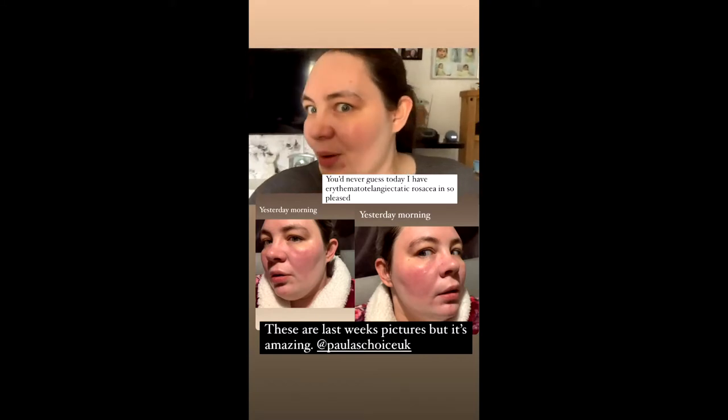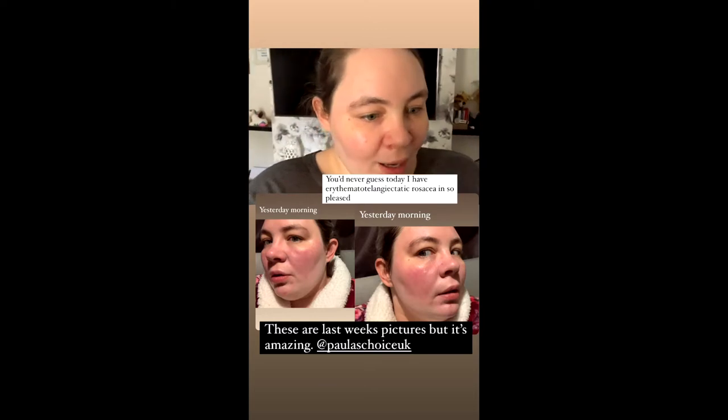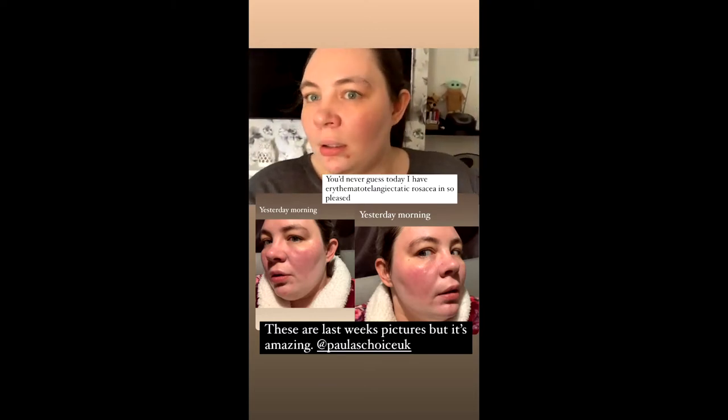Hello everyone, this is my face. Oh my god, how cool is that? It's very, very nice to know. So, welcome back — today is day two of my skincare recommendations.